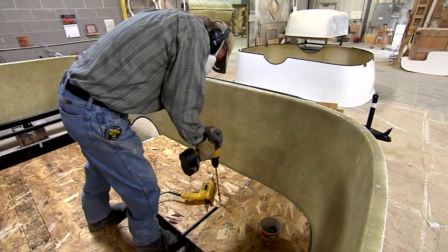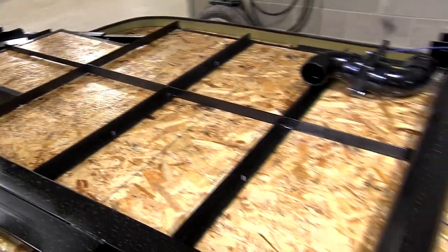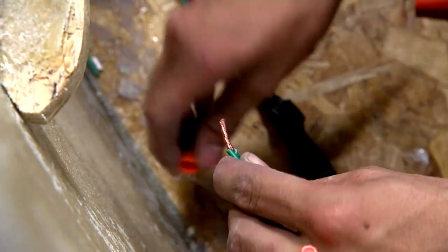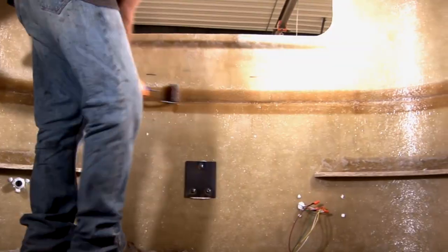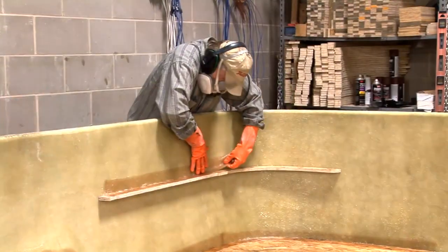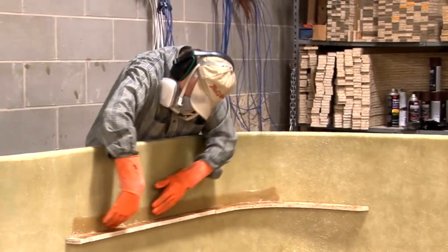Once the fiberglass pieces are removed from the molds, they're attached to the frame, starting with the bottom. This is also the time when the wood floor pieces are installed — these floors are coated with a sealer to help protect them and keep them looking fresh for years to come. Some of the holding tanks, plumbing, and initial wiring are also installed at this stage. Once the bottom is ready, we attach the top piece — the seam where the top and bottom meet is sealed with fiberglass and then trimmed with a riveted metal band around the perimeter. Because of the unique design of a Scamp, no heavy wooden studs are needed to support the walls, again cutting down on the weight.